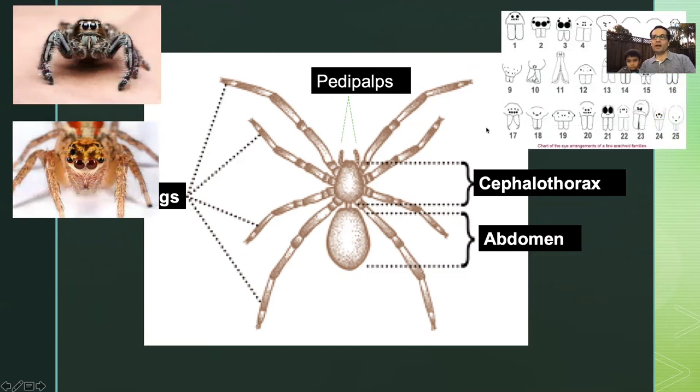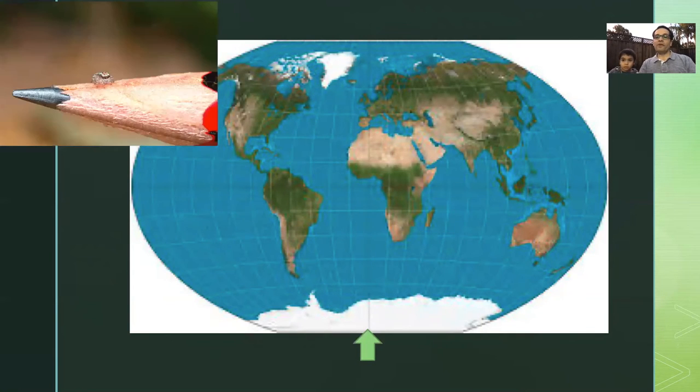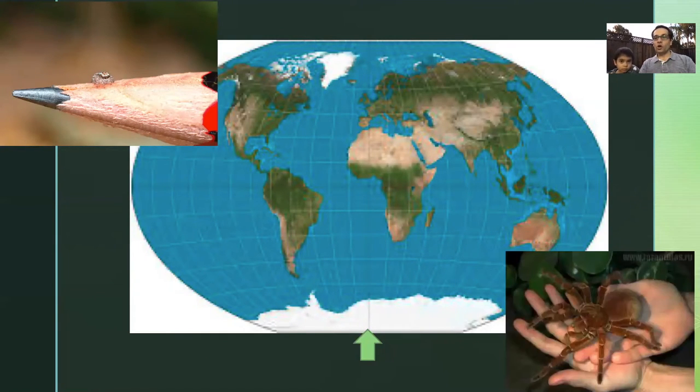Pedipalps look like legs but they're much closer to the spider's mouth because their job is to smell and taste food. Scientists look at the eyes of spiders to identify the species. You can find spiders everywhere in the world except for Antarctica, where it's very cold — they can freeze. They have various sizes, from as small as the tip of a pencil to as large as a medium-sized plate or the palm of your hand.